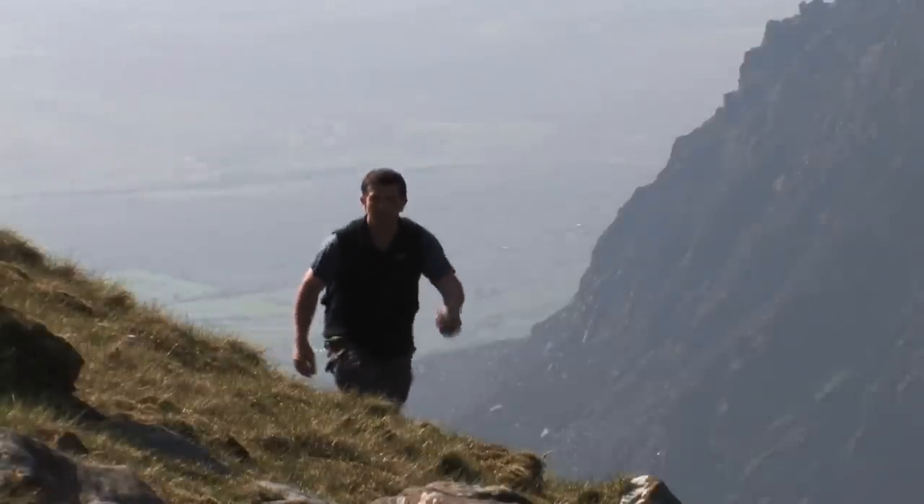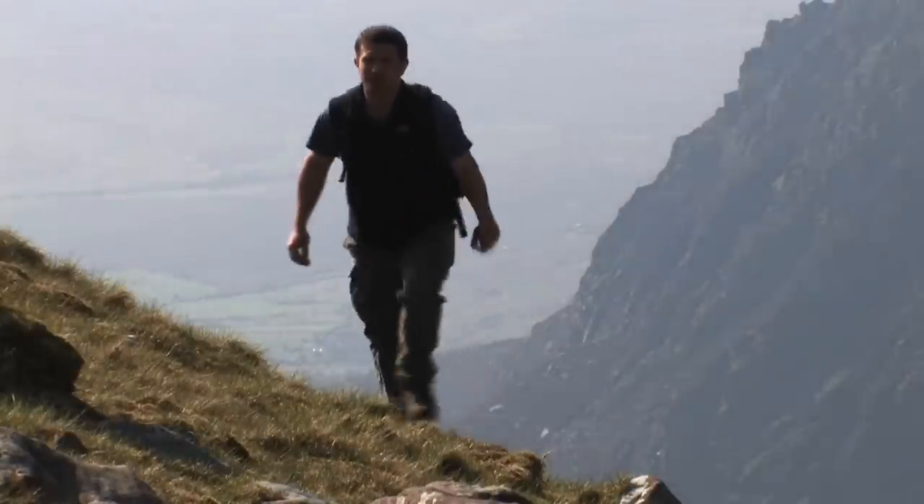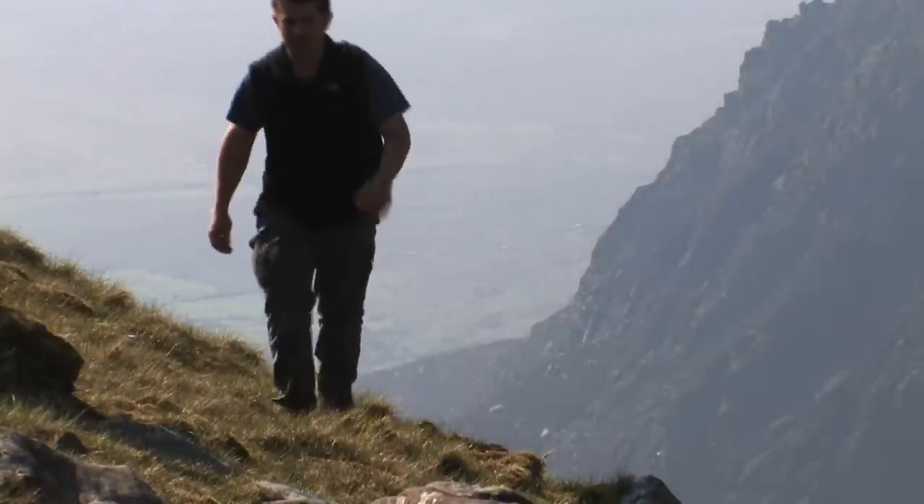Mount Brandon owes its jagged shape to the work of glaciers during the ice age, which chiseled out a series of corries on the eastern flank of the mountain.